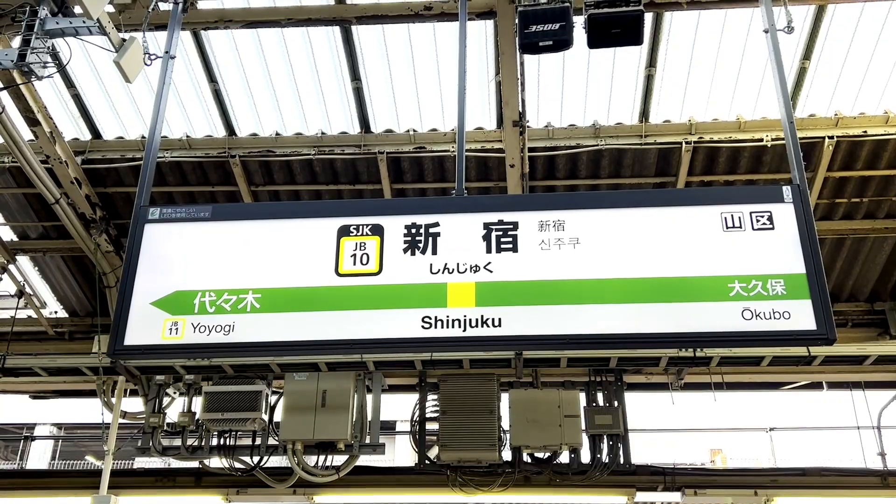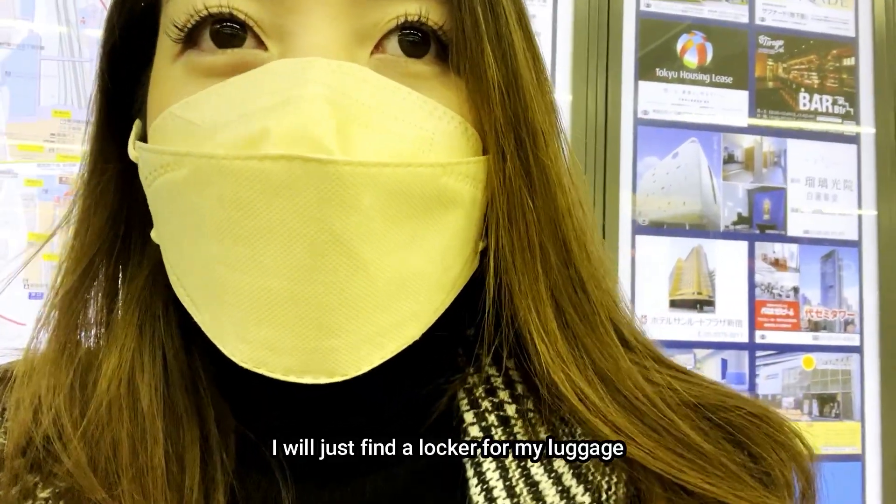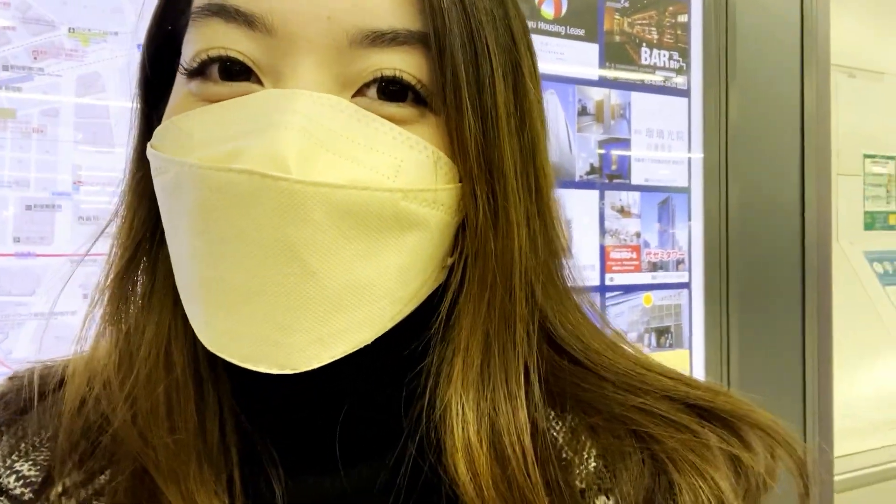We're here in Shinjuku Station and I'm going to get a locker for my luggage. And then I'm going to meet Ate A. Let's go! See you later! Bye!